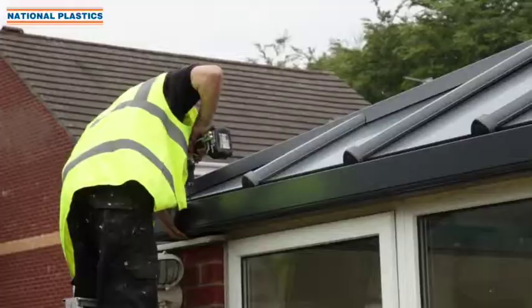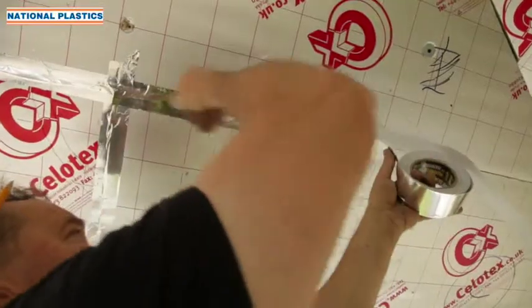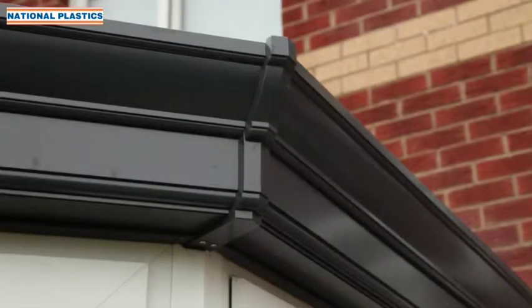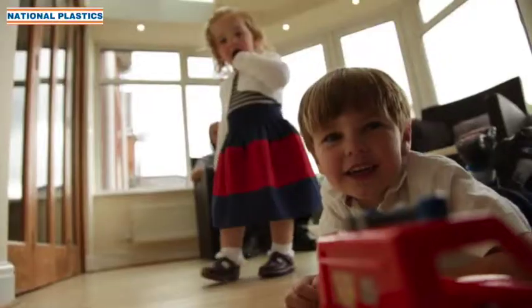A couple of hours in and the new roof is up and watertight. The living roof is designed so the installers can work at maximum pace without compromising quality. A couple of days later and the entire job is complete, transforming Martin's family life.